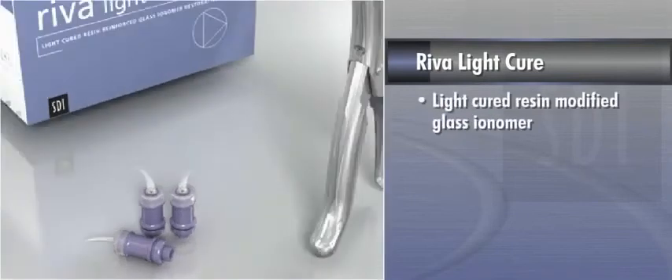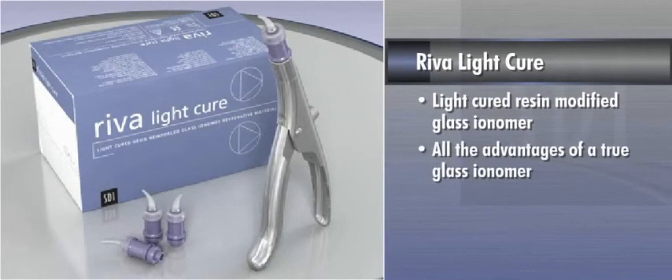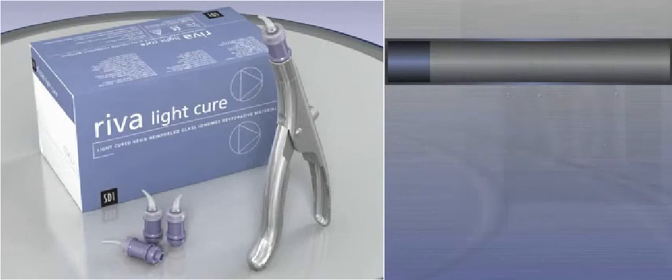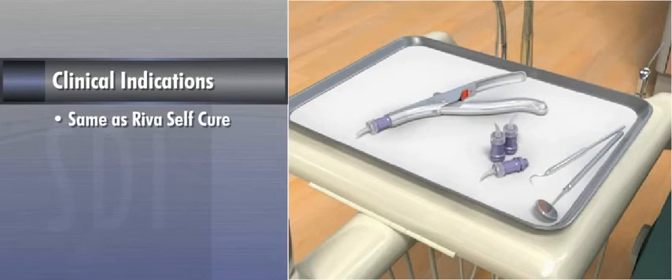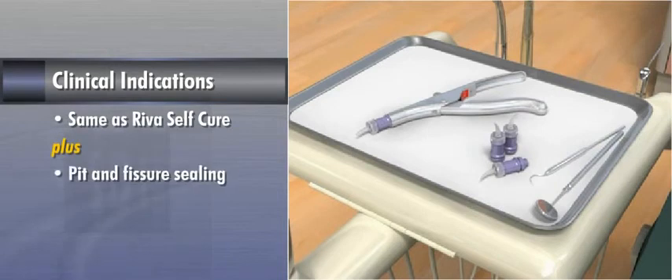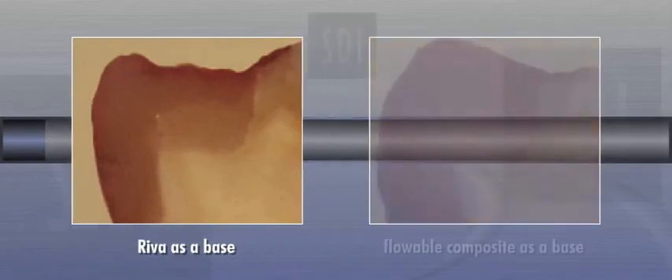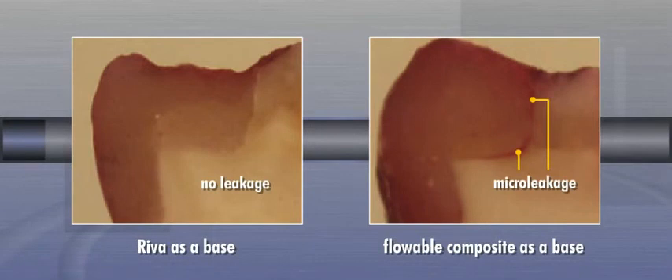Riva Light-Cure is a light-cured, resin-modified glass ionomer restorative material. It has all the advantages of a true glass ionomer with the aesthetic, lifelike look of a composite. Riva Light-Cure can be used for the same clinical indications as Riva Self-Cure with the addition of pit and fissure sealing and as a liner. Recent studies have shown that when using Riva Light-Cure and Self-Cure as a base under composite restorative materials compared to using a flowable composite, Riva demonstrated the least micro-leakage, primarily due to its ability to donate ions to the tooth and reduce shrinkage stress.